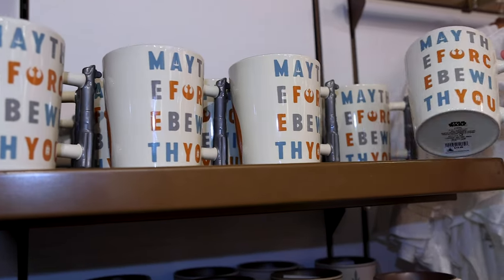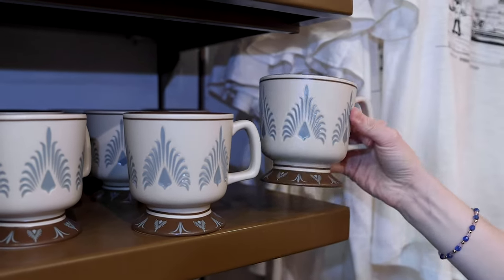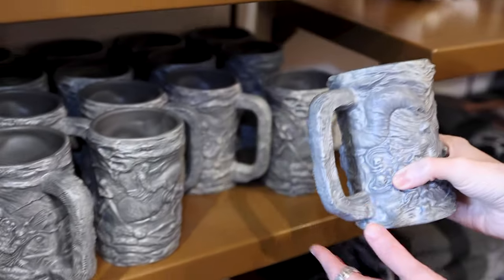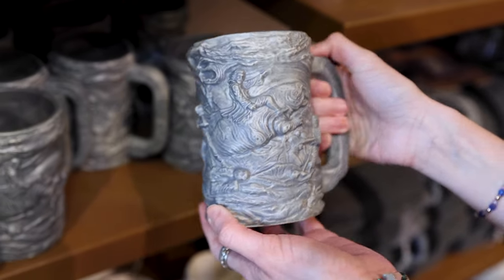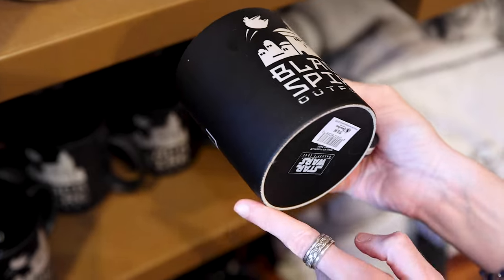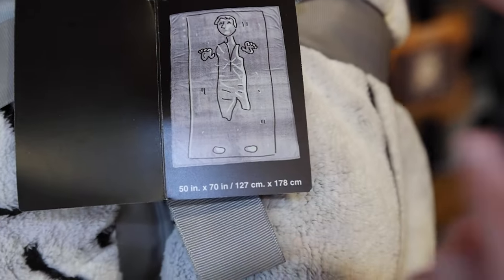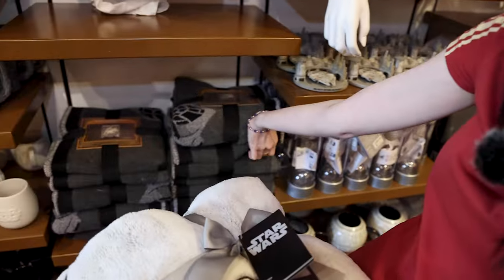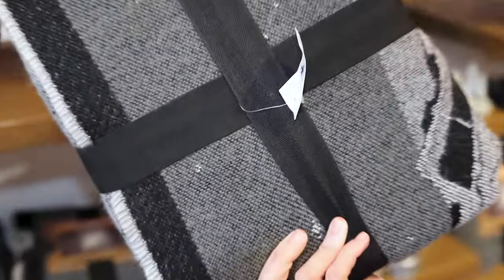We've got lots of mugs to choose from — a 'May the Force Be With You' mug for $20, one from the Den of Antiquities for $20, a Disney Plus stainless steel tumbler for $25, one from the Den of Antiquities with the entrance mural for $28, and the Black Spire Outpost matted film mug for $17. They also have throws — the Carbon Freeze Han Solo throw is $60, and the Black Spire Outpost throw, which you'd usually find at the Marketplace, is also $60.